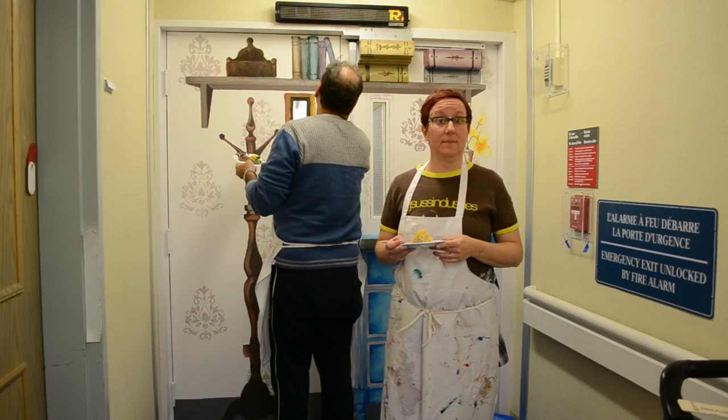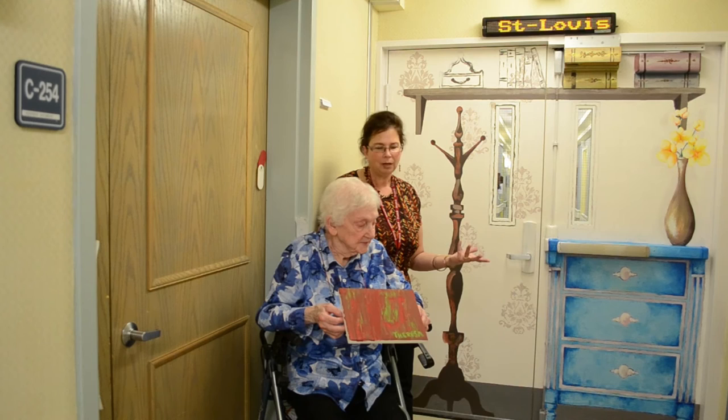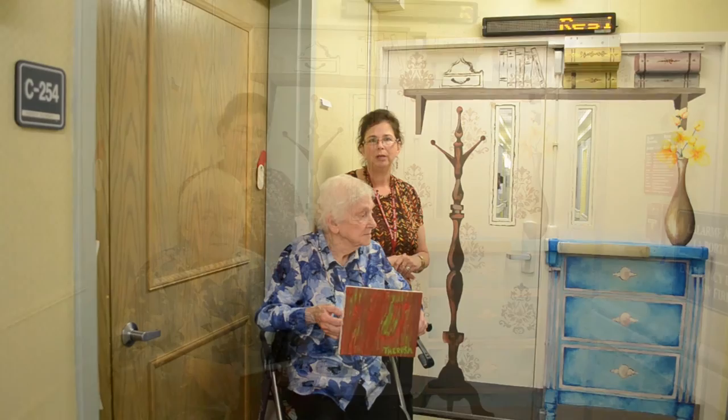Mom is capable of painting and she loves it because it gets her out of the room, it gets her to paint and do something, because unfortunately we all work — all her kids work — and we're not able to see her all the time, and she gets very anxious with dementia. So it's great that she has something to do, and all these projects are just great for everyone.